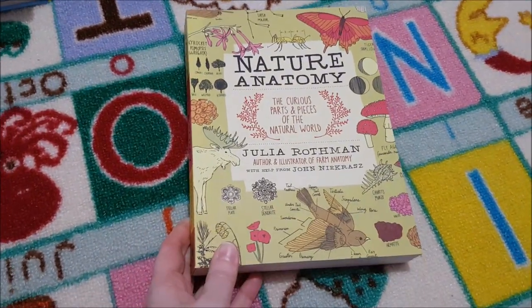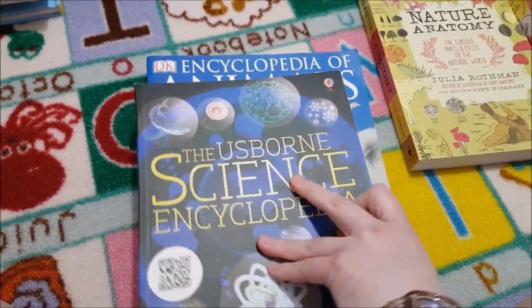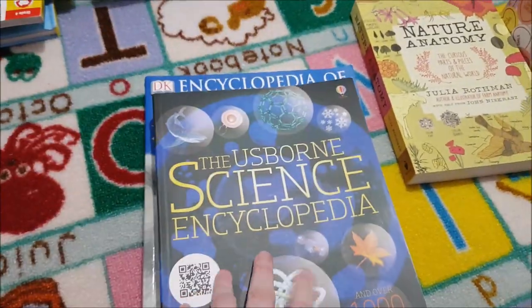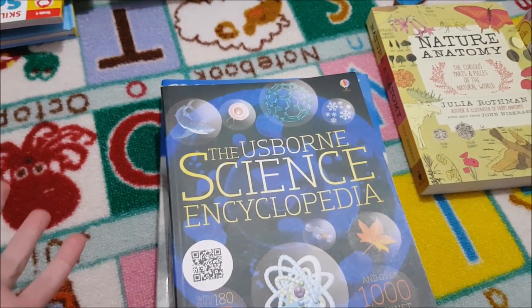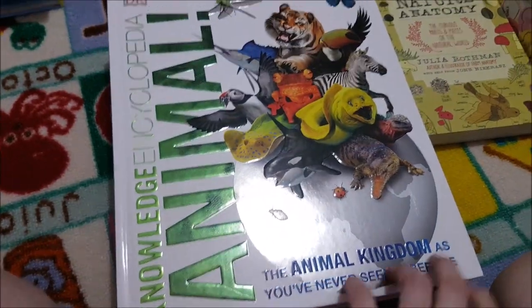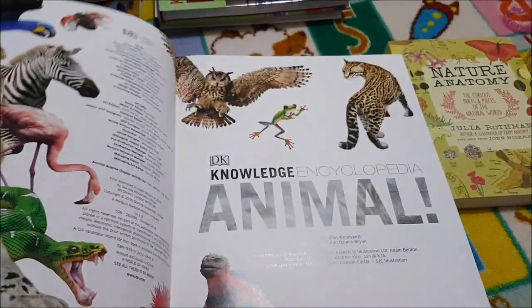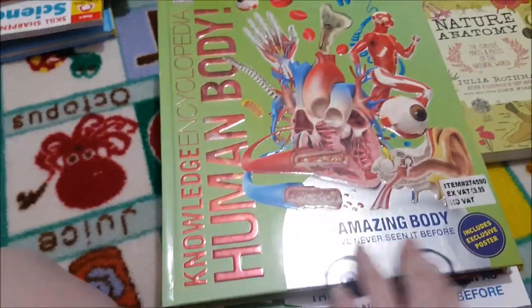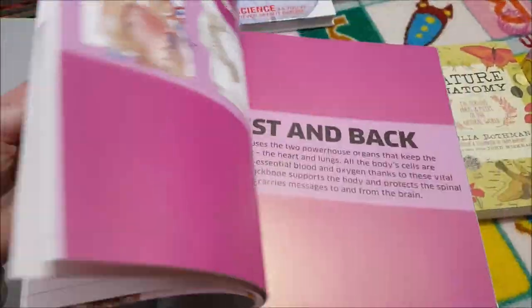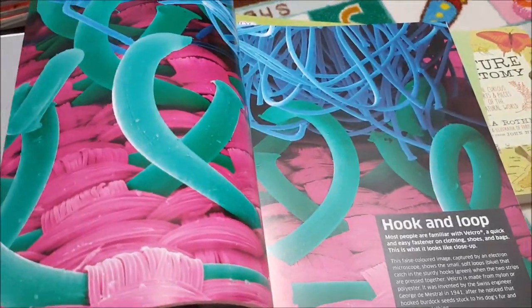Spine books for Dining on Science include 'Nature Anatomy by Julia Rothman,' 'DK Encyclopedia of Animals,' 'The Usborne Science Encyclopedia,' 'The DK Knowledge Encyclopedia: Animals' — one of my favourites — 'The DK Knowledge Encyclopedia: Human Body,' and 'The DK Knowledge Encyclopedia: Science.' I'll also do a separate book haul showing all the topic-specific books I've picked from Dining on Science.